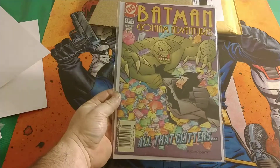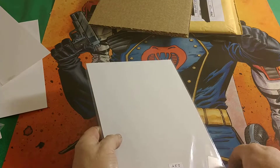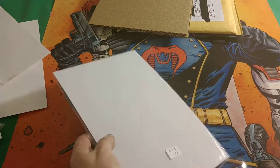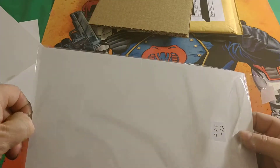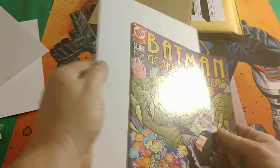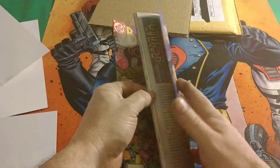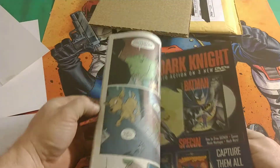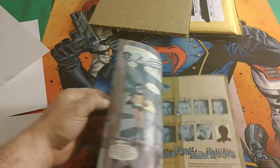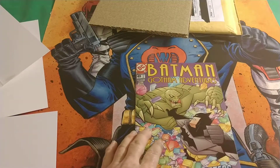Let's see what this looks like. Not too shabby — no rips, no tears, which is pretty cool.